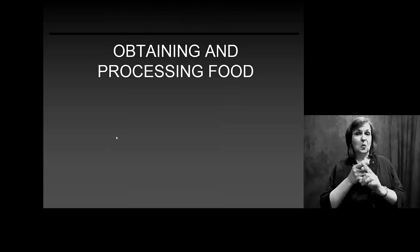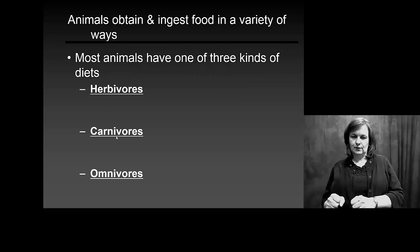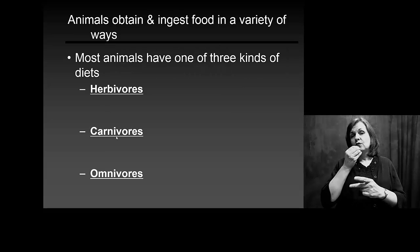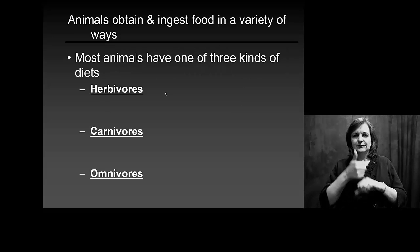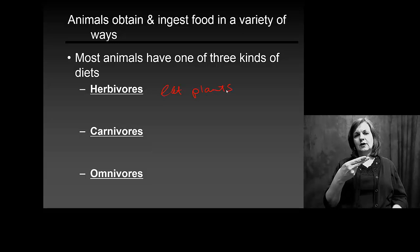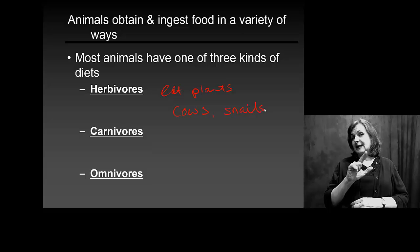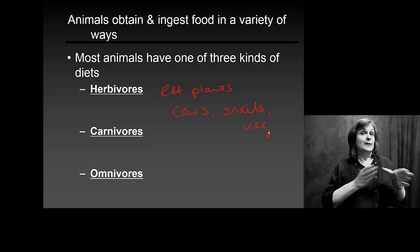Your digestive system's function is purely to obtain and process food. Depending on what type of food you eat, we classify you differently. If you're an herbivore, you eat plants — and this would be cows, snails, vegetarians.